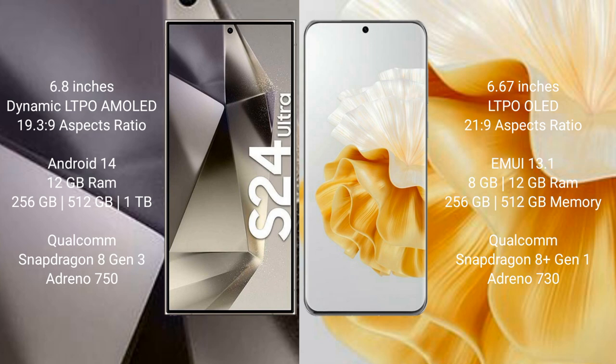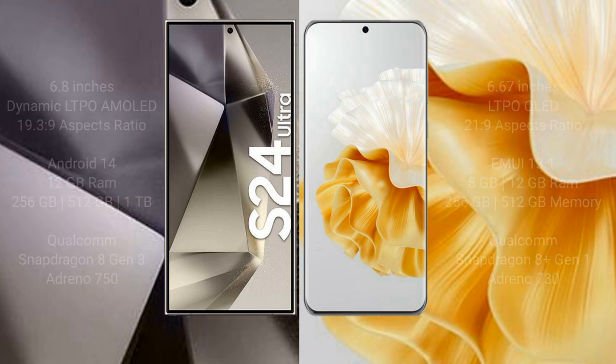The Huawei P60 Pro comes with 8GB or 12GB RAM and 256GB or 512GB internal storage. It is powered by the Qualcomm Snapdragon 8 Gen 1 processor with an Adreno 730 GPU.